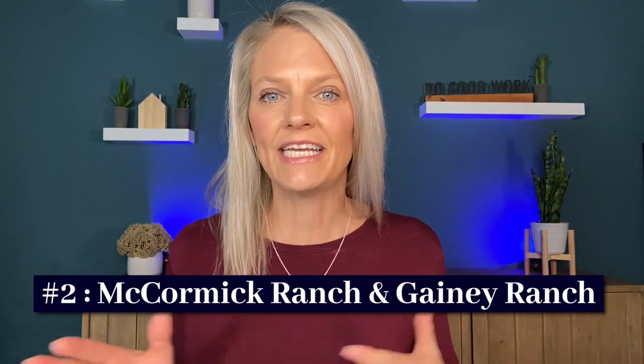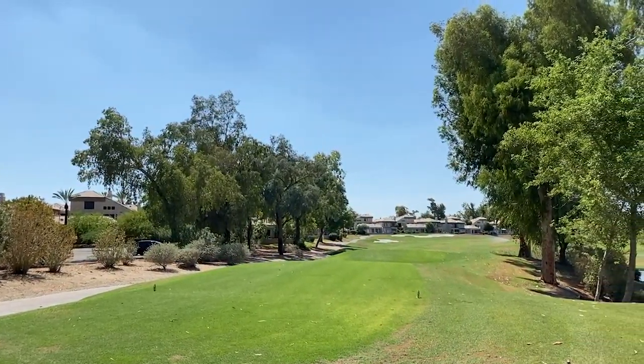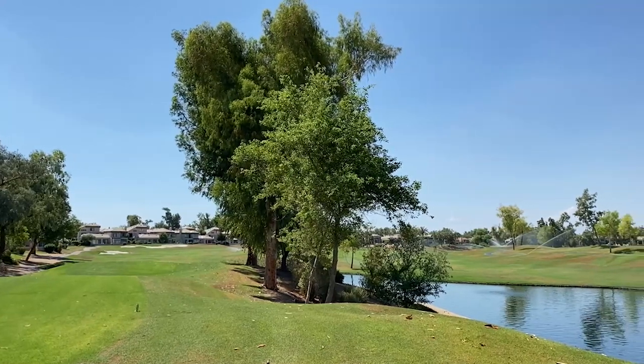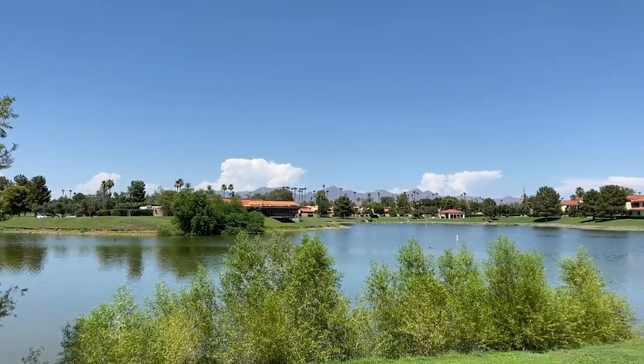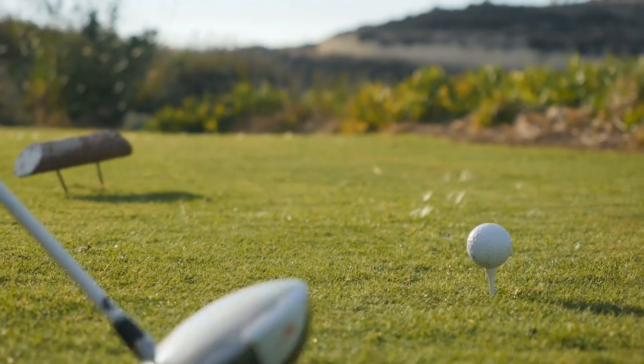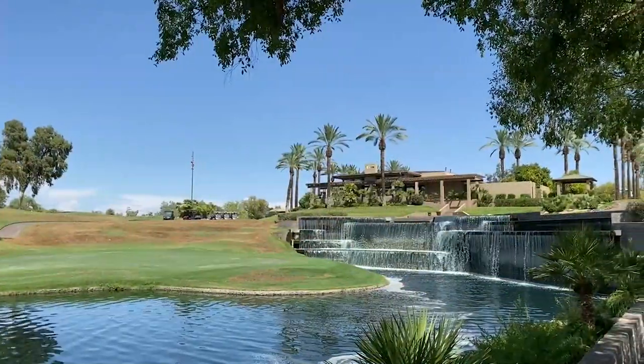Number two is McCormick Ranch and Gainey Ranch, zip code 85258. If you like a little more suburban rather than urban, you will like these communities. They are both master-planned communities offering a lot of amenities. People in McCormick Ranch enjoy views of the surrounding mountains, pristine lakes, and mature landscaping, as well as the McCormick Ranch Golf Course. Gainey Ranch is an affluent yet relaxed community centered around the Gainey Ranch Golf Club, which has three courses and beautiful views of the McDowell Mountains. Gainey Ranch has nearly 20 different neighborhoods, all gated, with a wide range of home sizes and types — from condos to single-family homes.